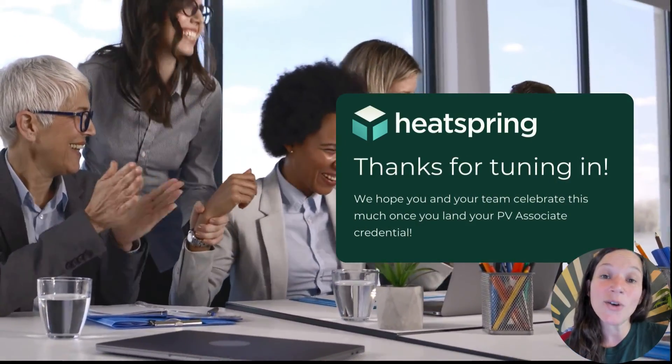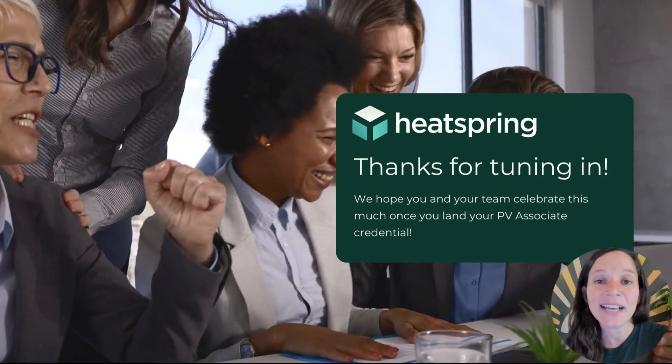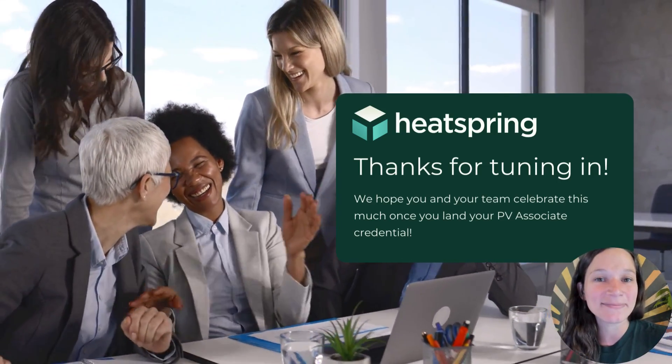That's all for today's video on the NABSEP PV Associate. If you have any questions at all, don't hesitate to reach out to us at HeatSpring at support@heatspring.com. See you in class!